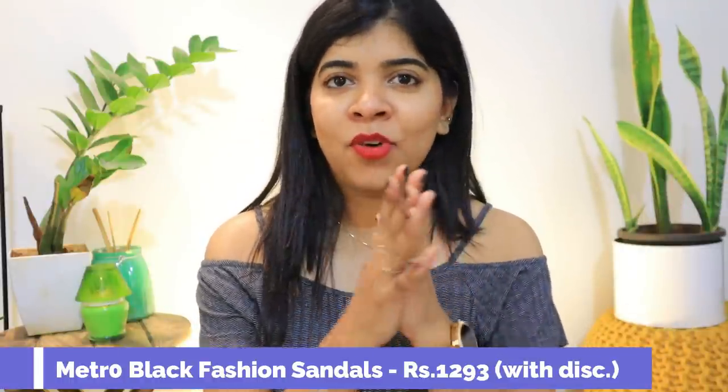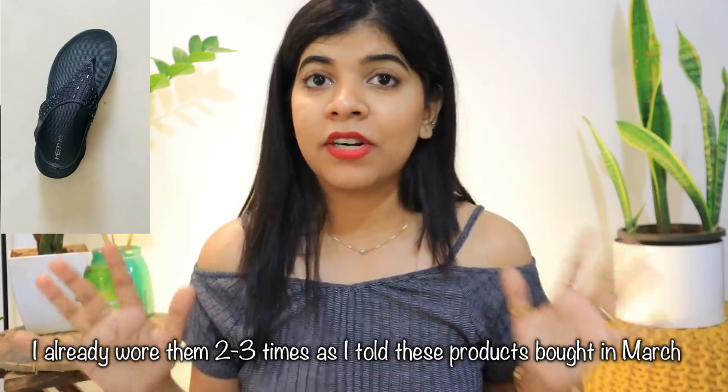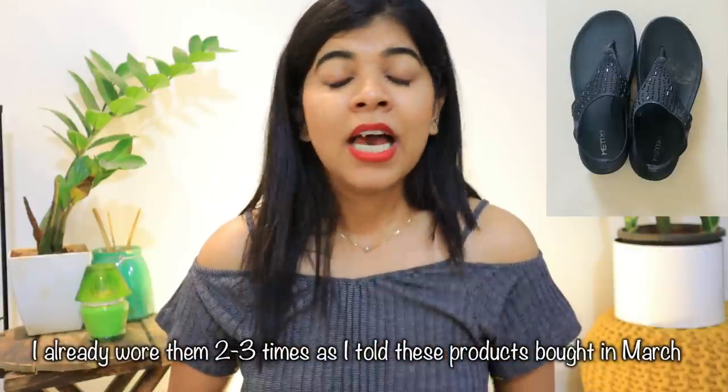Coming to my footwear collection — I don't experiment with a lot of footwear anymore. Over time I have realized it's better to keep a few comfortable, universal pieces. Comfort is my preference now. I don't carry a lot of heels, and after lockdown when we wore heels less for over a year, I prefer wearing flats only. I got a Metro sandal — it looks cute, it will look good with every dress, and it is very comfortable with a great sole and perfect size.